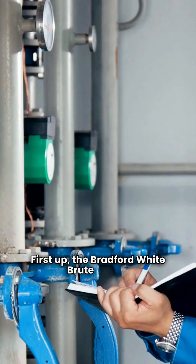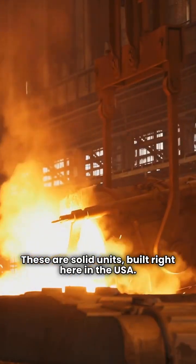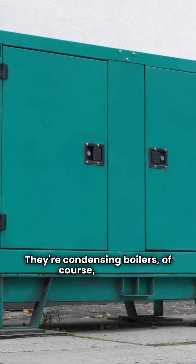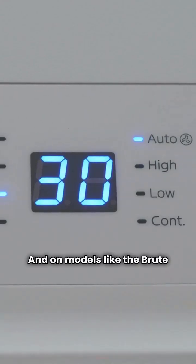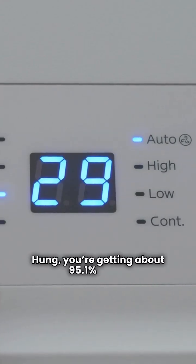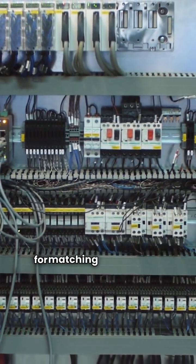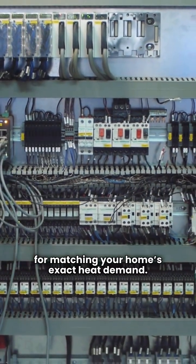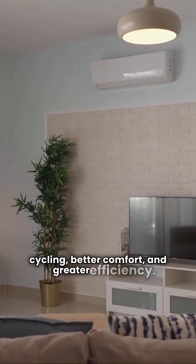First up, the Bradford White Brute Series. These are solid units built right here in the USA. They're condensing boilers, which is what you want for high efficiency. On models like the Brute Wall Hung, you're getting about 95.1% AFUE. They use full modulating control, which is excellent for matching your home's exact heat demand. That means less on and off cycling, better comfort, and greater efficiency.